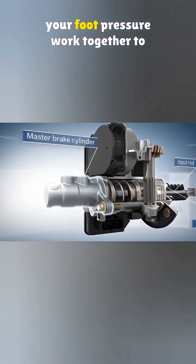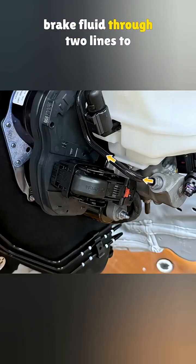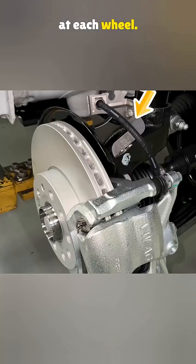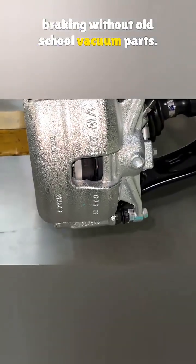The motor power and your foot pressure work together to move the rod forward, which squeezes brake fluid through two lines to the anti-lock pump. The pump then manages pressure and sends the fluid to the calipers at each wheel. That's how you get smooth, strong braking without old-school vacuum parts.